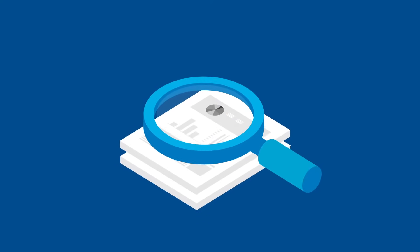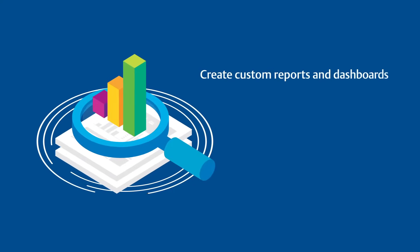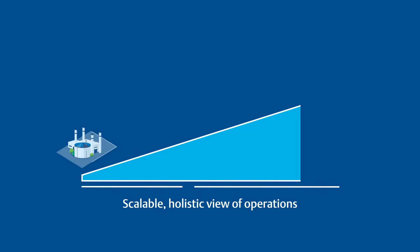Insightful reports are available out of the box, and for unique requirements, the ability to create custom reports and dashboards are available. AgileOps offers its users a scalable, holistic view of their operations.